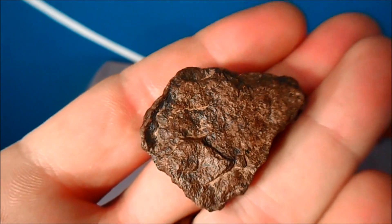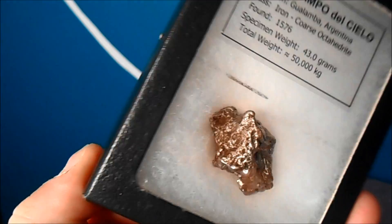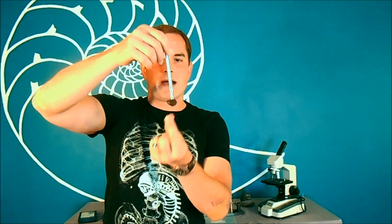Meteorites fall into three major categories: stony meteorites, iron-stony meteorites, and iron meteorites. Just like the names imply, these are based upon what the meteorite is mostly made out of. All three categories are comprised of iron and nickel content. In some cases a meteorite might be just weakly attracted to a magnet, while in other cases — like those of the iron meteorite classification — they are strongly attracted to a magnet.